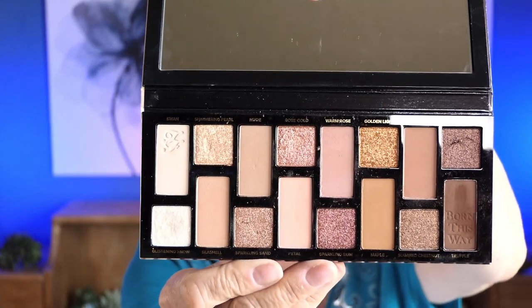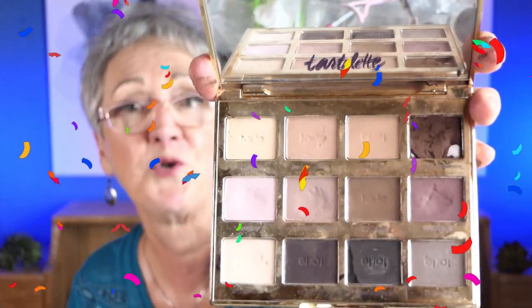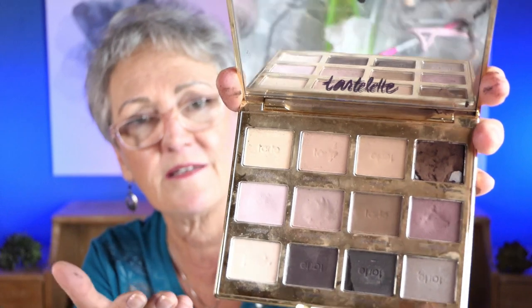I'm still loving Born This Way Natural Nudes — that's pretty much my go-to palette. Look at those colors, they're just gorgeous. My old go-to is this Tarte Amazon Clay Matte Palette, which I'm still loving. I've dropped it so the colors are falling out, but it's just a nice nude. I prefer these. I'm also trying a new one I got a couple months ago.